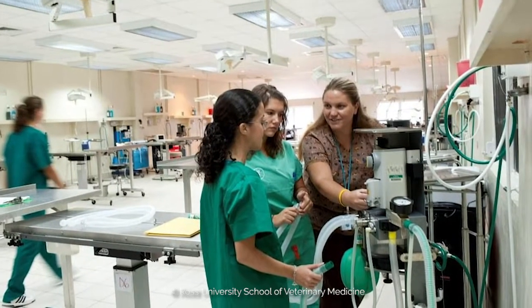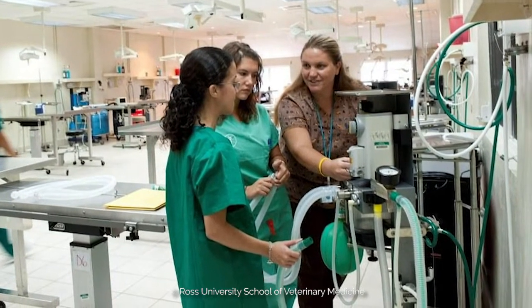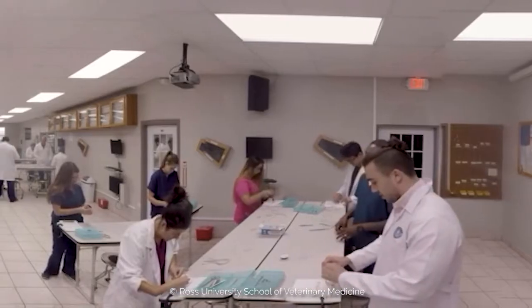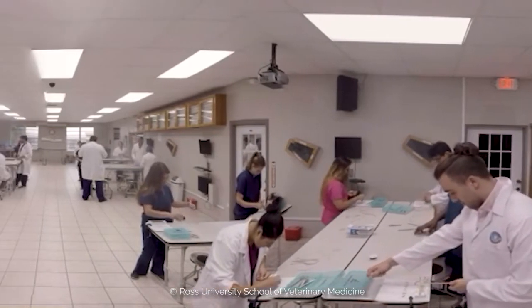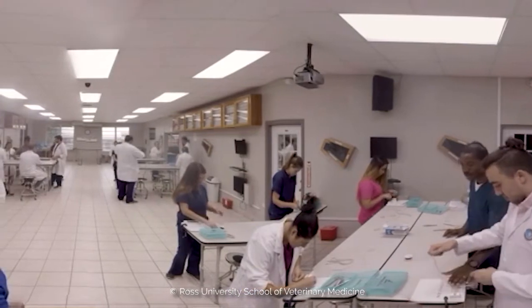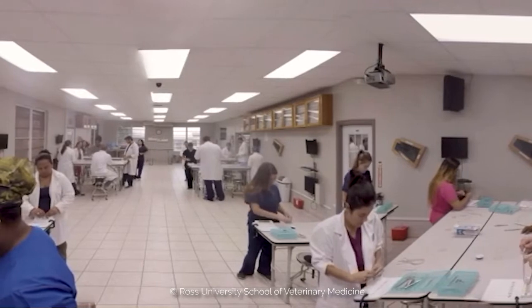At Ross, we would use models, mannequins and simulators to teach veterinary clinical and surgical skills to veterinary students. We would start in the very first semester, building in a stepwise fashion each semester so that our students were particularly well prepared when they came to start their actual surgical courses toward the end of their degrees.